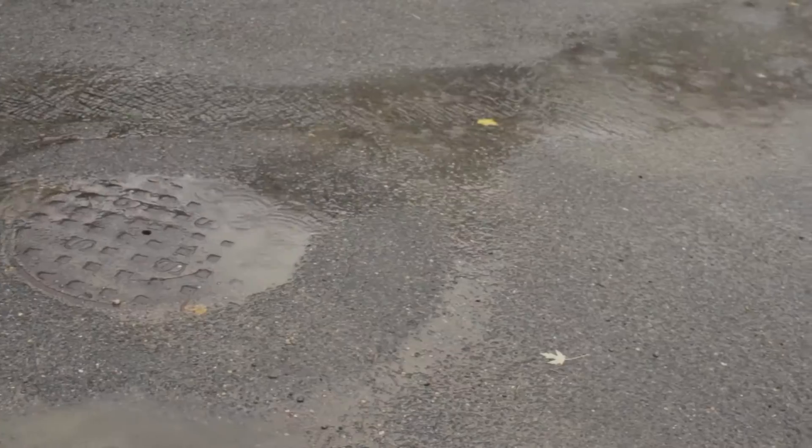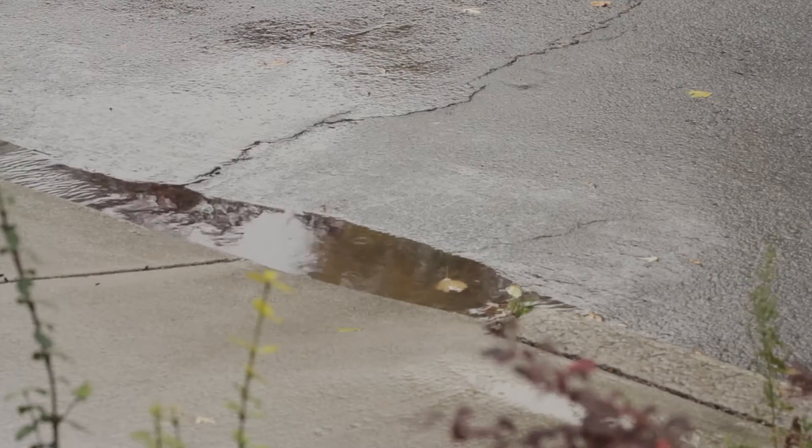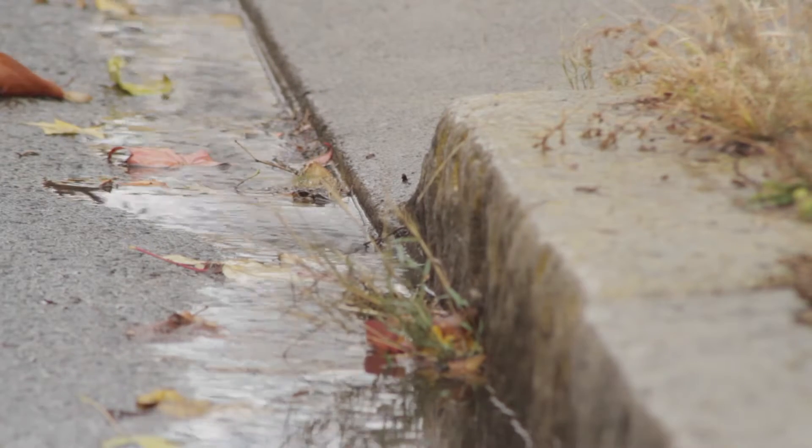Storm runoff — the water from rain that washes across or runs off driveways, roads, grass, and eventually into rivers and oceans. But how does this runoff, which fell mostly clean from the sky, become so dirty?